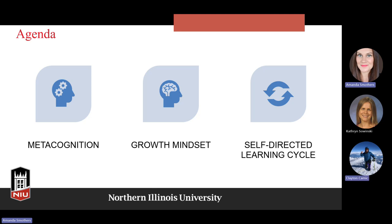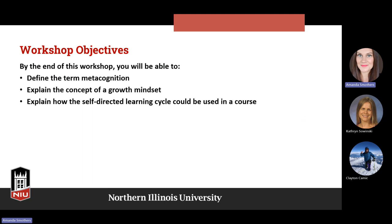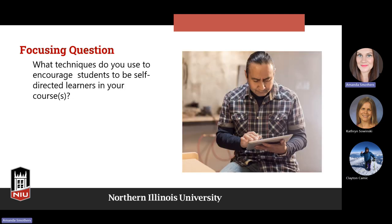First we'll cover metacognition, and we'll touch on growth mindset — especially compared to fixed mindset — what those things are and why we want to foster growth mindset in our students as well as ourselves, and also the self-directed learning cycle. By the end of the workshop we should be able to define metacognition, explain what growth mindset is, and explain how the self-directed learning cycle could be used in a course. Our focusing question is: what techniques do you use to encourage students to be self-directed learners? Are there strategies you're currently using that are working or not working?